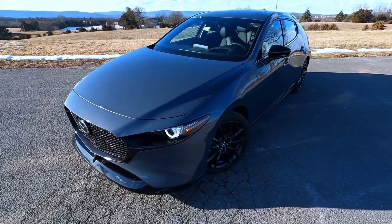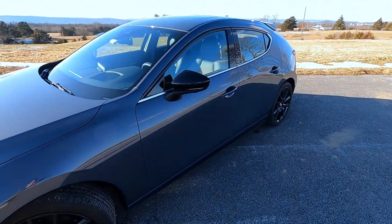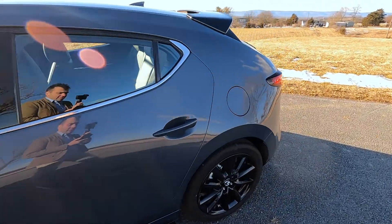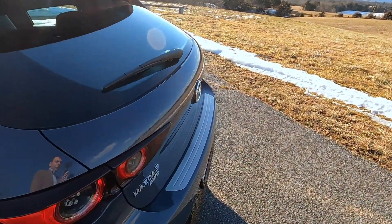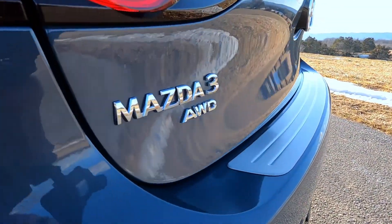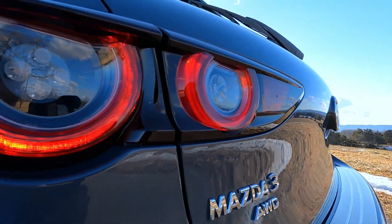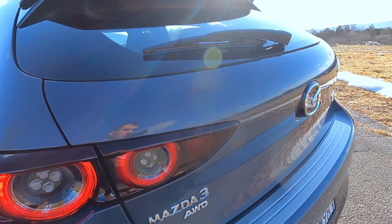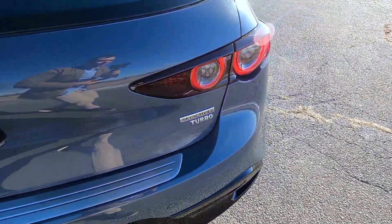The turbo model also features larger tail lamps, tailpipes, i-Active all-wheel drive, and of course the new 2.5-liter turbo engine making 250 horsepower and 320 foot-pounds of torque. That's obviously a very impressive number for a car of this size and it really makes you feel alive when driving it — as Mazda says, feel alive.